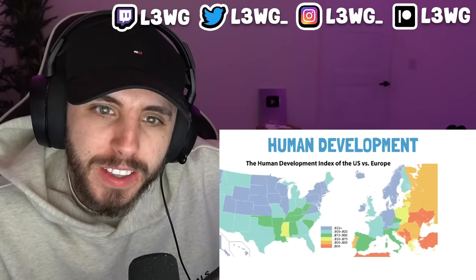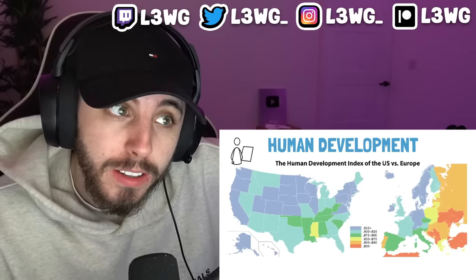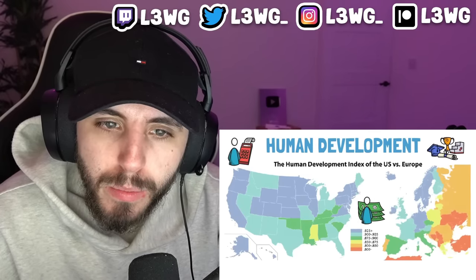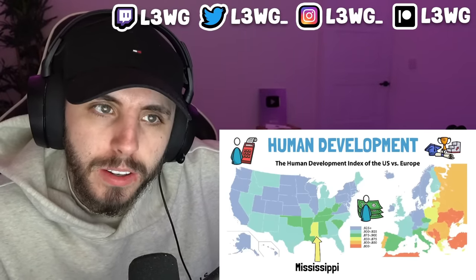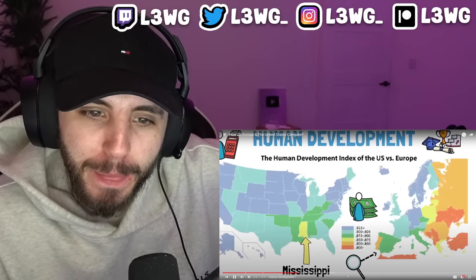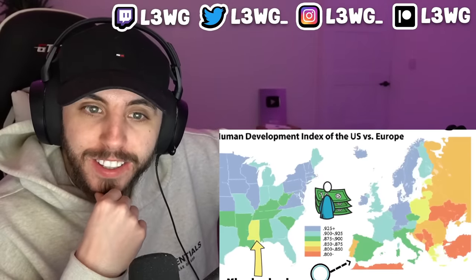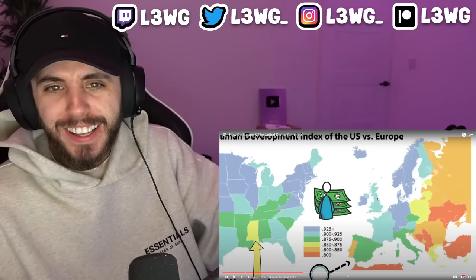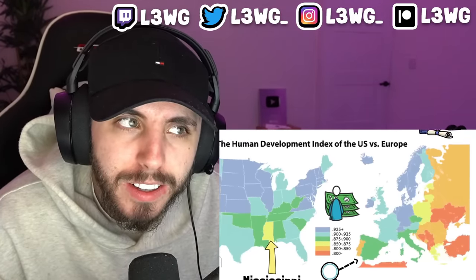Another interesting topic is human development. The US and Europe are arguably two of the most developed areas of the world. This map compares the Human Development Index of each US state and each European country. The HDI is calculated as the geometric mean of life expectancy, education, and gross national income per capita. In the US, there's only one state — Mississippi — that doesn't make it into the top three HDI categories. In Europe, top-ranking countries include Iceland, Norway, Sweden, Ireland, Denmark, Germany, Netherlands, and Switzerland, while HDI levels go significantly down in Eastern Europe.